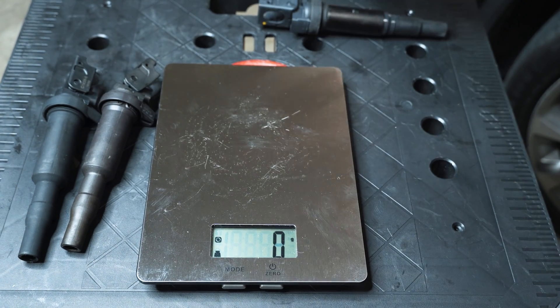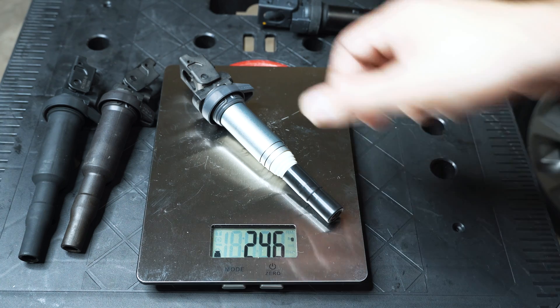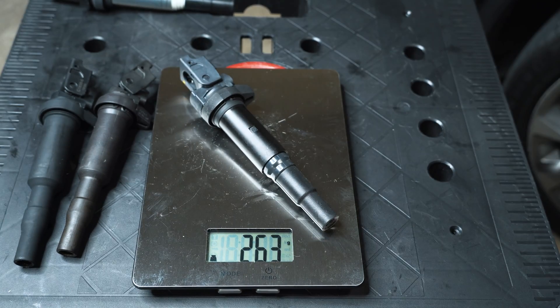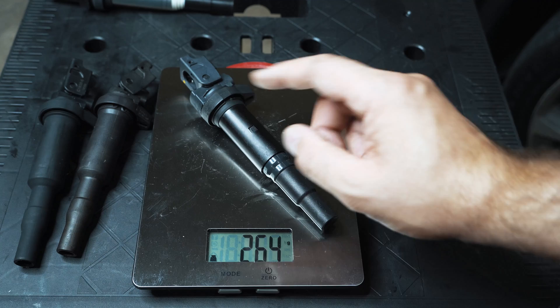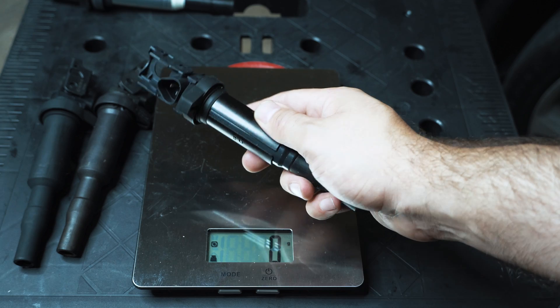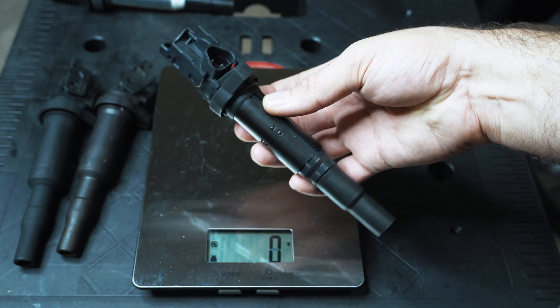Here are the weights: the Duralast AutoZone special comes in at 204 grams. The Bosch factory coil is 233 grams. The Delphi coil is 246 grams. And the Eldor coil is 263 grams. So there's more going on internally — more windings — and also there's a metal jacket around it that's probably contributing to the weight. But it's a sign of quality.